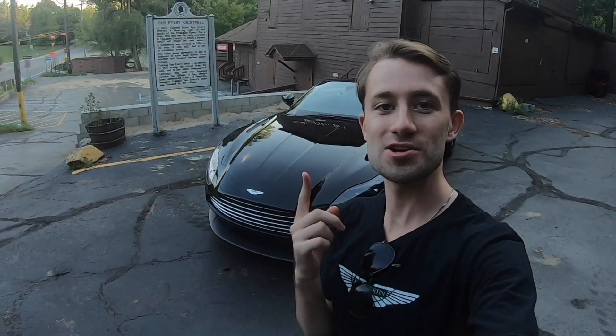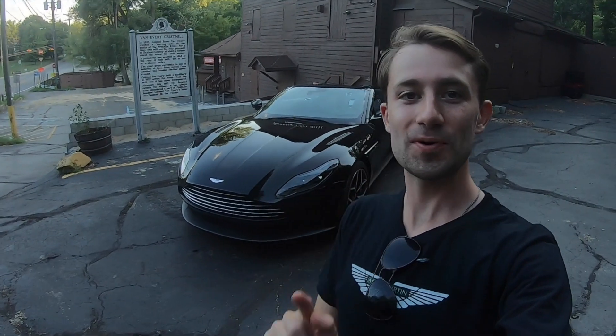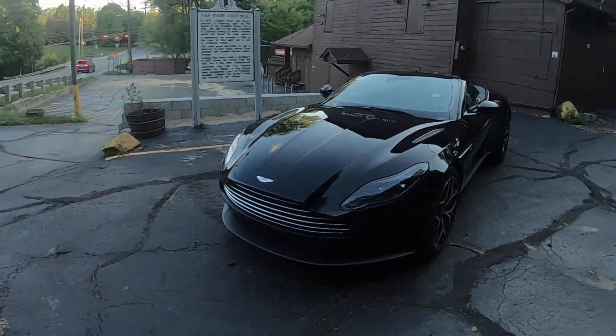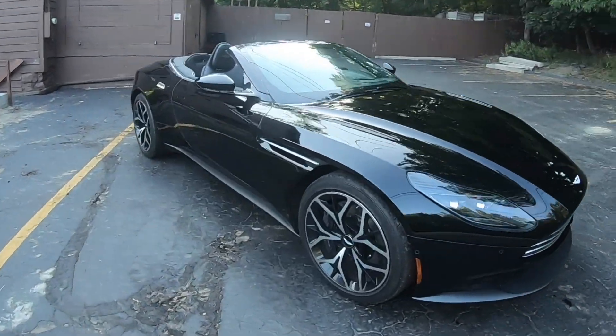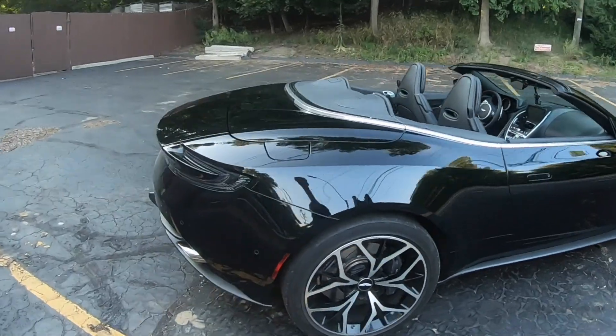Hey everybody, it's Robbie from Detroit Driver, and today is the first episode of Supercars in 7, featuring the Aston Martin DB11 Volante. This is super exciting — this car is amazing and we're gonna do our video on it. Let's get started.